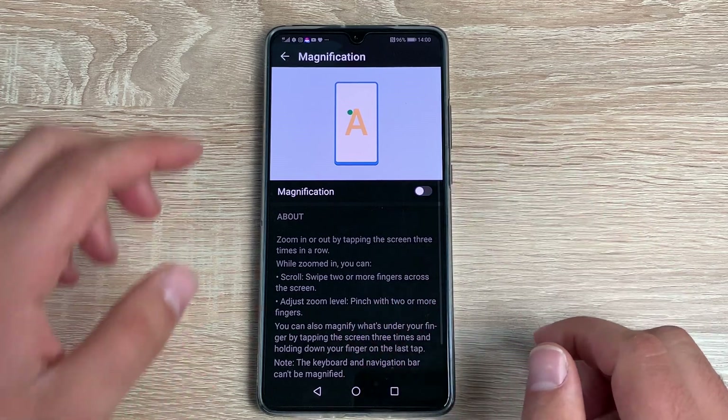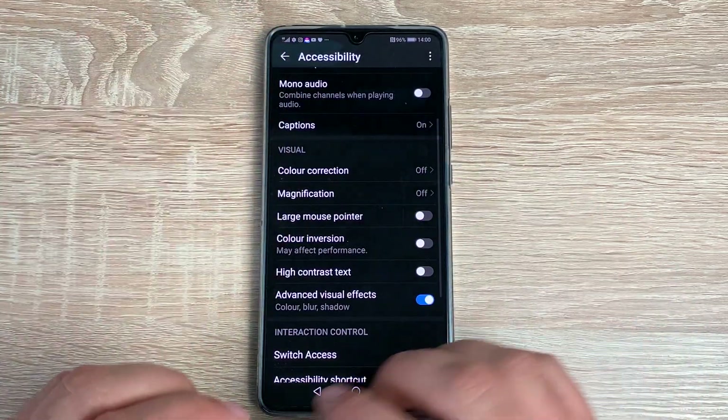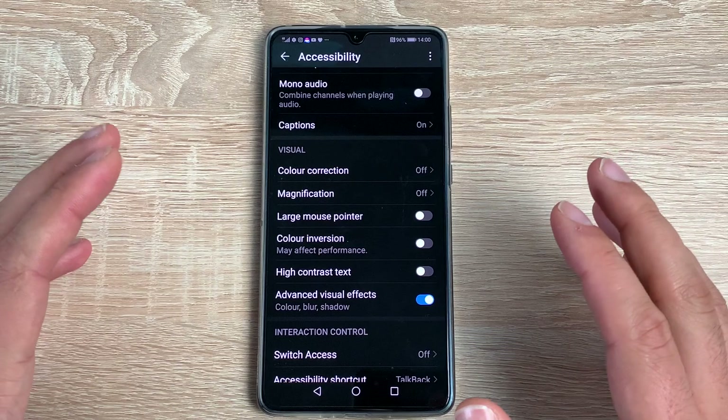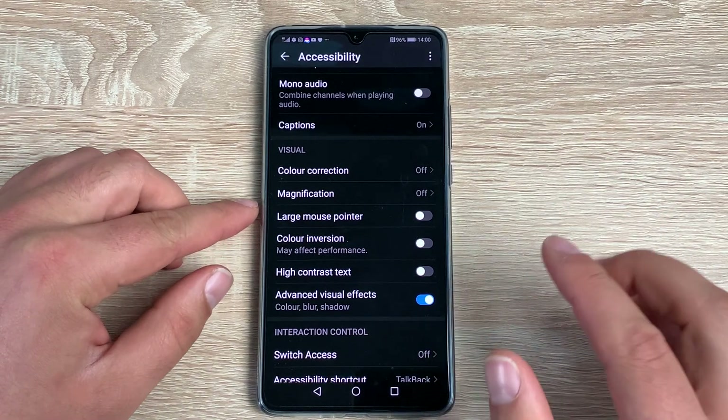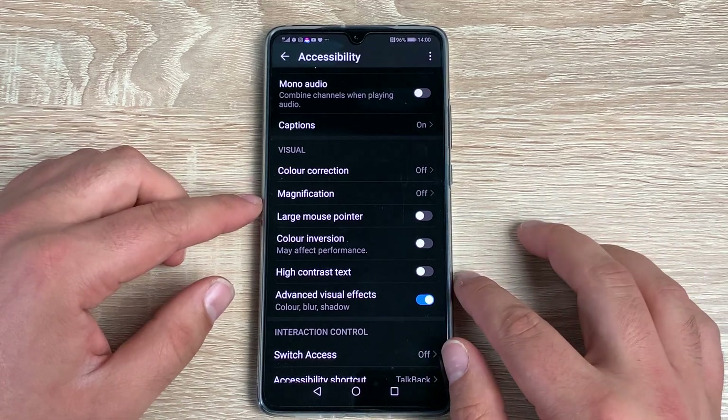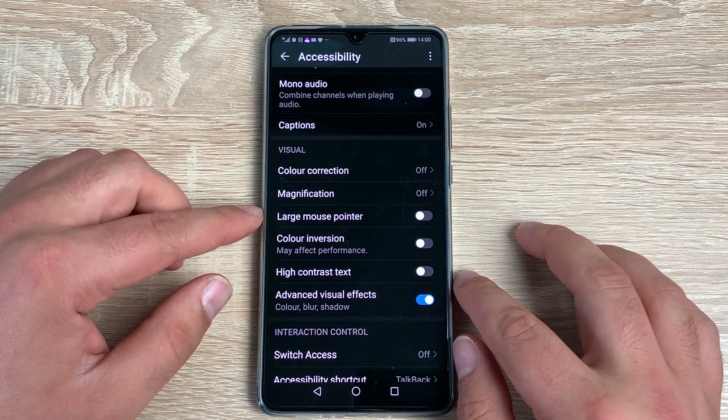As soon as you release it jumps back to the default. Really handy — I've used that option a lot. It works wherever you are on your device. You then have a Large Mouse Pointer, which can be helpful if you need to use a mouse pointer or interaction control with your device.